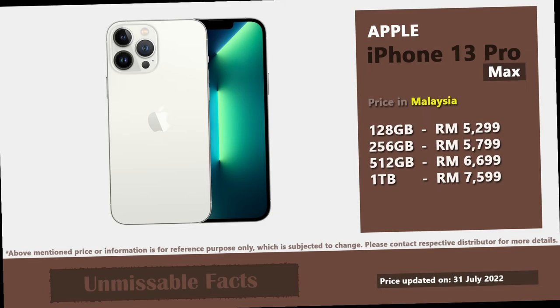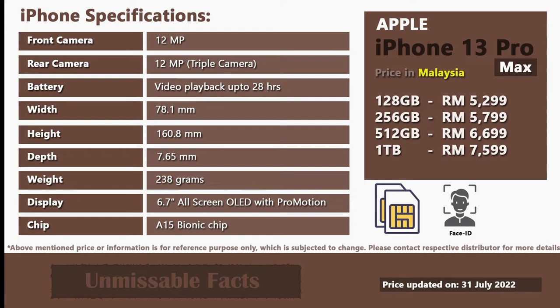Apple iPhone 13 Pro Max is available in five different colors in Malaysia, as displayed in this video. Here are some of the basic but important specifications of the Apple iPhone 13 Pro Max available in Malaysia.